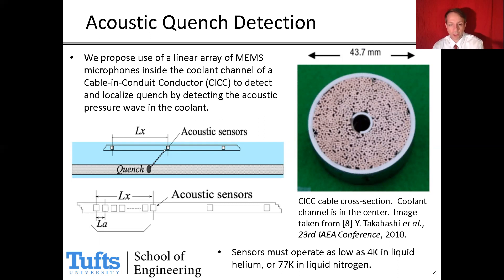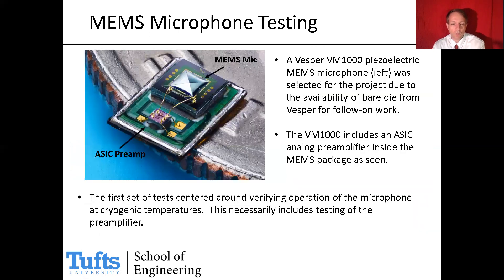The first challenge is that we need acoustic sensors that can operate in 4 Kelvin liquid helium or 77 Kelvin liquid nitrogen. That's where we focused our first experimental investigations in the first six months of this program. We chose the Vesper VM-1000 piezoelectric MEMS microphone, partly because of our good relationship with Vesper MEMS and our ability to get some bare die from them.